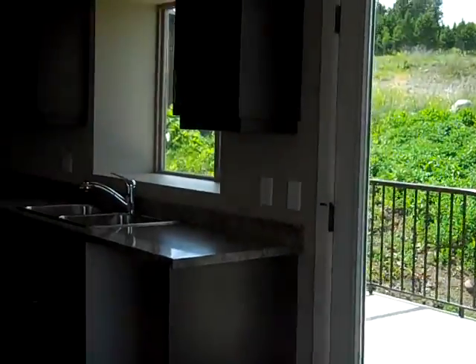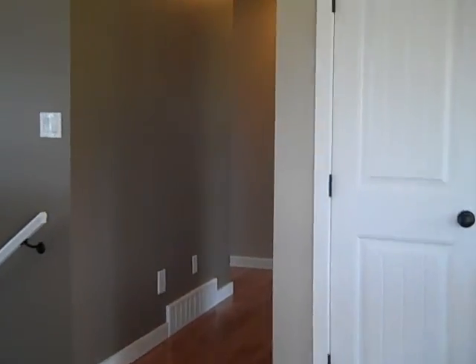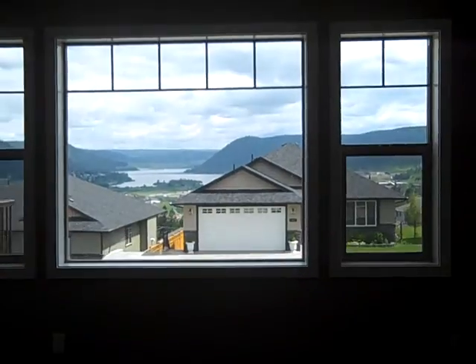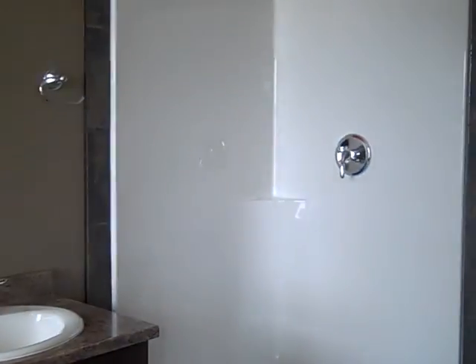The master bedroom in this home is very special. It has an ensuite with its own separate shower and soaker tub. I'm in the master bedroom and you can see it takes full advantage of that view. And just a quick peek at the ensuite — there's that separate shower and our bathtub.